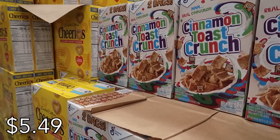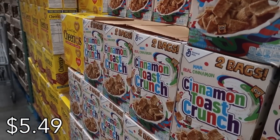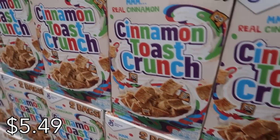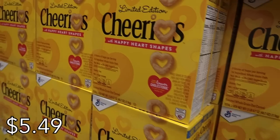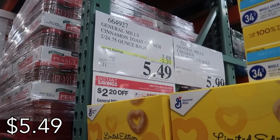And I almost forgot — how can I forget about the Cinnamon Toast Crunch cereal? I absolutely love this cereal. I tend not to keep it in my house for that reason because I would eat lots and lots of bowls of it. But when it's on sale, my friend, I absolutely need to stock up. Prices on cereal can add up, so when my favorites are on sale, I am stocking up.